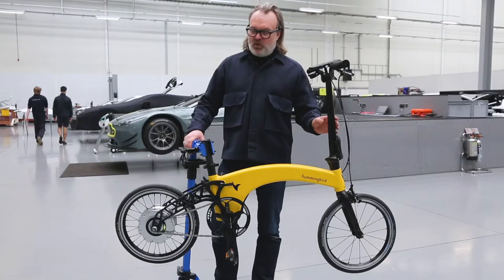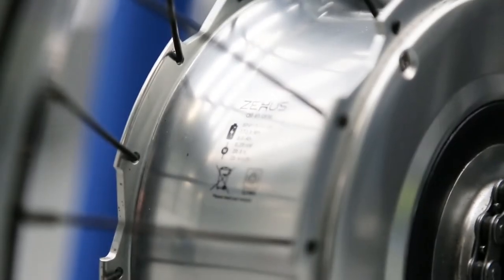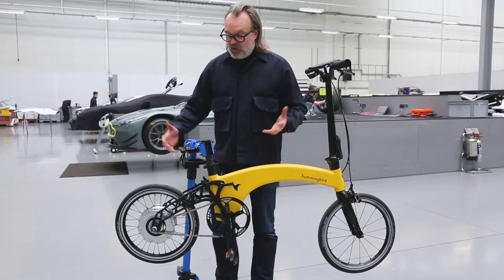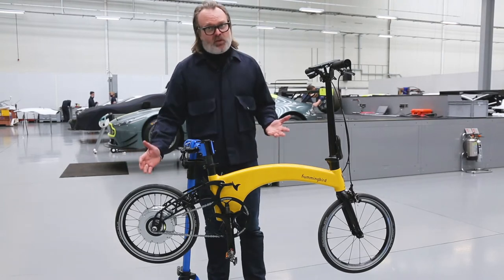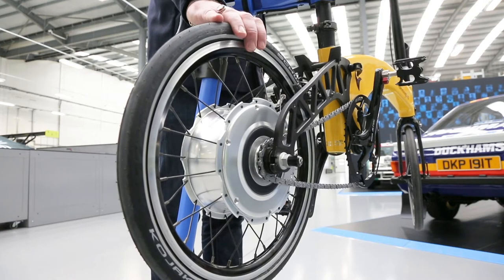We're pleased to announce we started to use the Gen2 technology from Zeus — their Gen2 all-in-one hub. It's got some great new benefits. First of all, it looks better than the last one. It's got these beautiful cut-out details which makes it even lighter. It's 3.5kg.